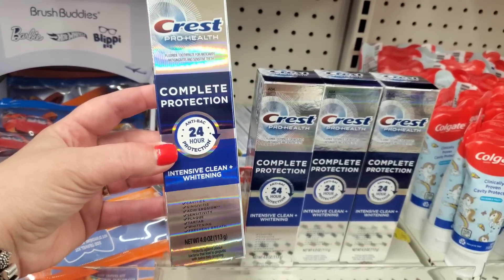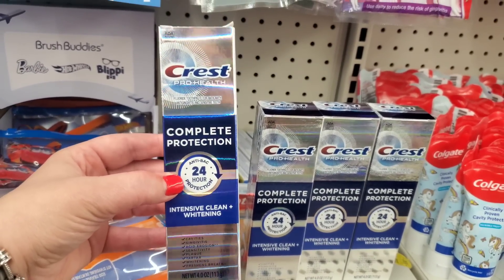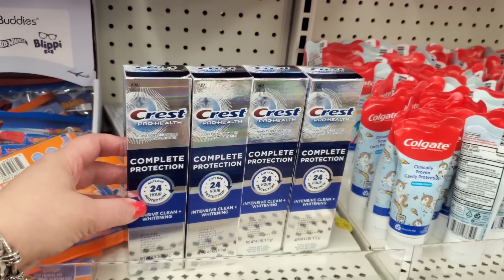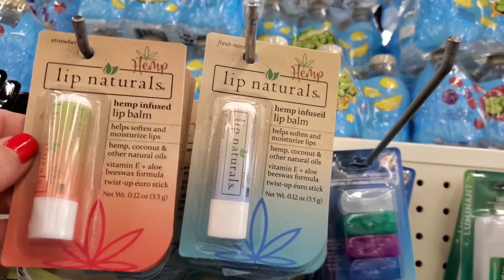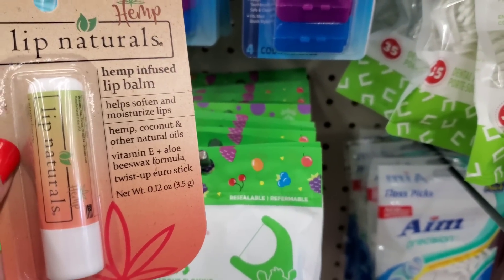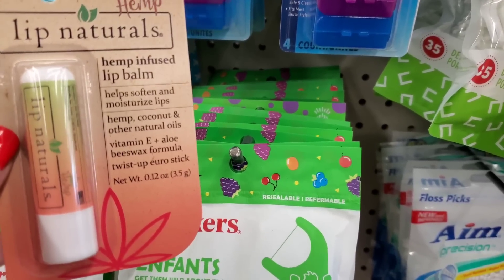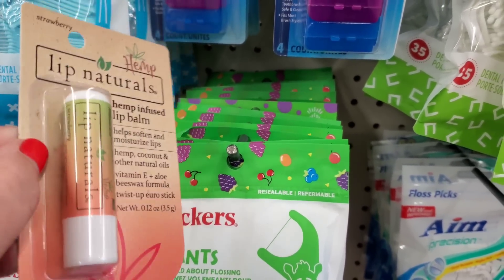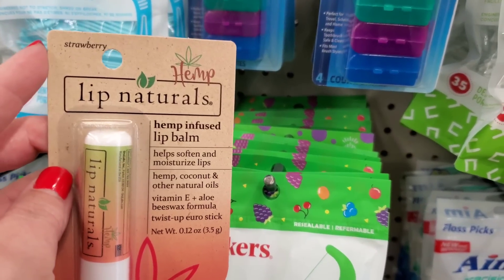They have a four-ounce tube of Crest Pro Health Complete Protection antibacterial 24-hour intense clean and whitening for a dollar 25 - you can't beat it. These look really interesting: hemp infused lip balm. It helps soften and moisturize lips with hemp, coconut and other natural oils, vitamin E, aloe, and beeswax formula. It's a twist-up euro stick - I love it when things have beeswax.